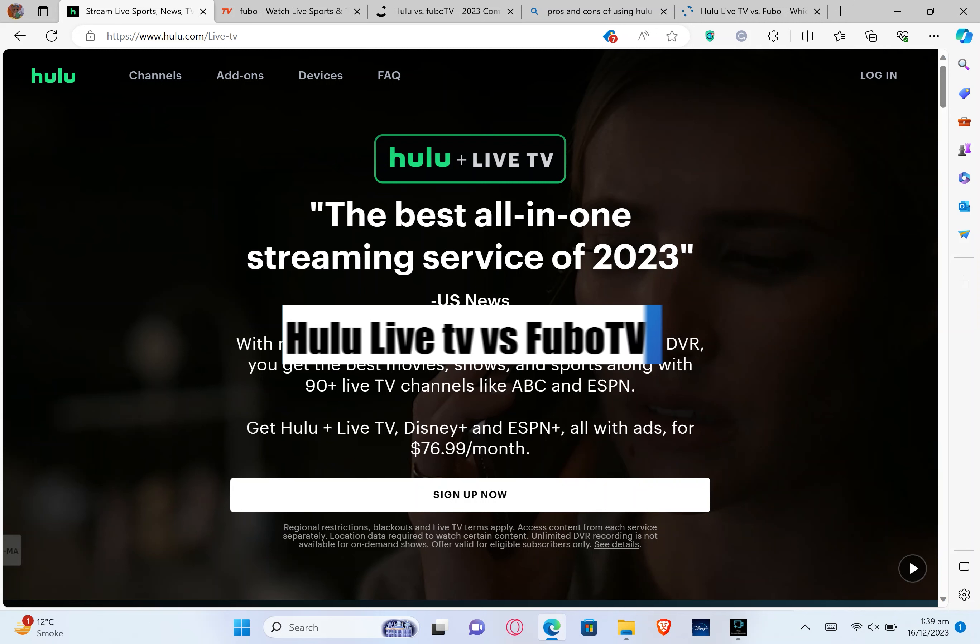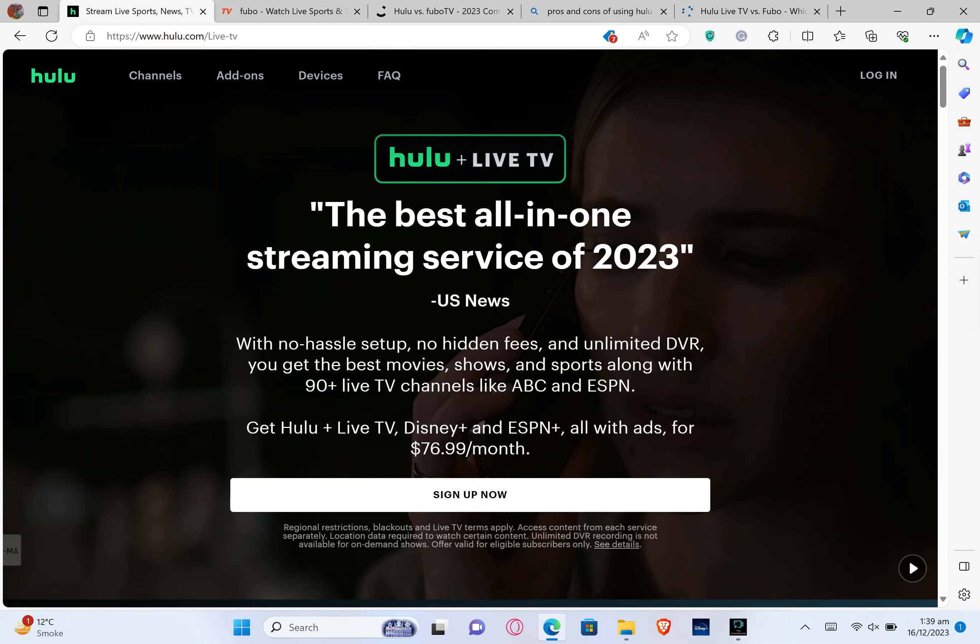Hey everyone, today we're comparing Hulu Live TV and FuboTV in 2024. Which one is better for you? We'll analyze features, content, and user experiences to help you decide. Stick around for a quick rundown of these streaming giants and choose the best one for your needs. Before we start, I recommend checking out the link in the description box to create your accounts on Hulu TV and FuboTV. So let's get started.